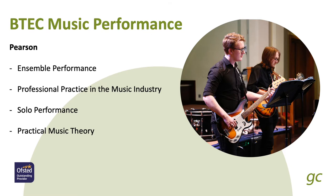BTEC is equivalent to an A-Level but works a little differently. It focuses heavily on performance — students will do an ensemble performance as a group and a solo performance on their instrument, write an article about technique on their instrument, and put together a practice diary. The other two modules are professional practice in the music industry, where students look at the industry itself and associated roles and requirements, along with practical music theory, which ensures an understanding of essential musical theory through three practical exercises.